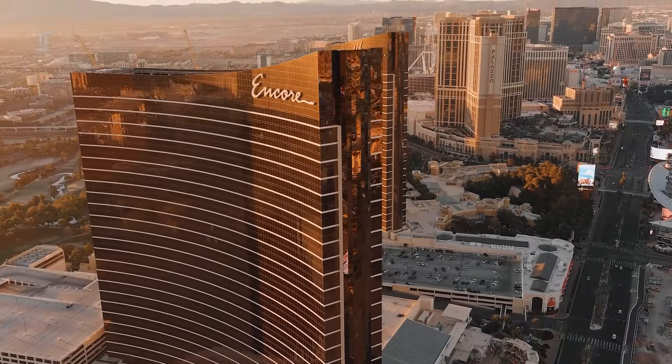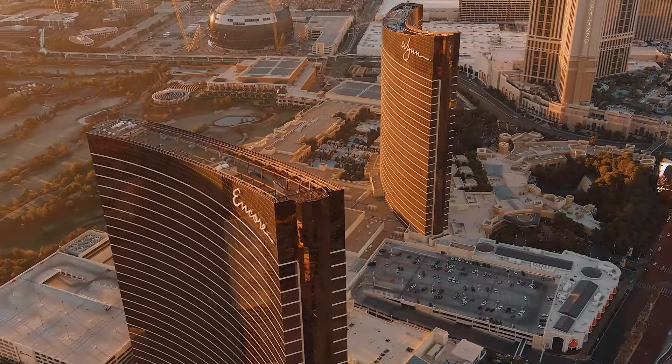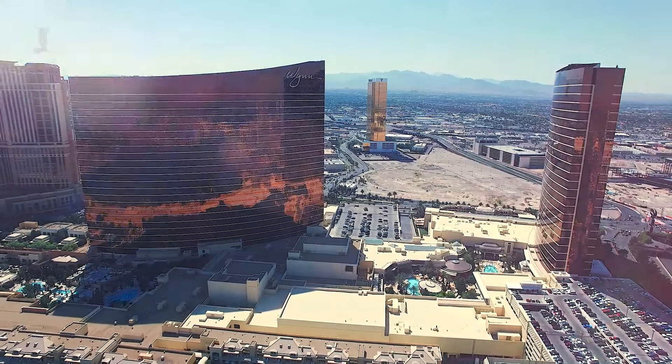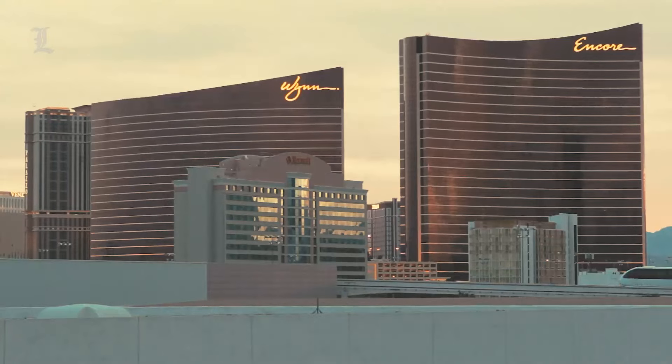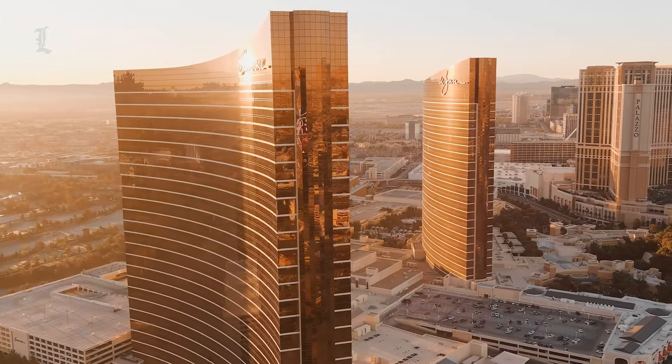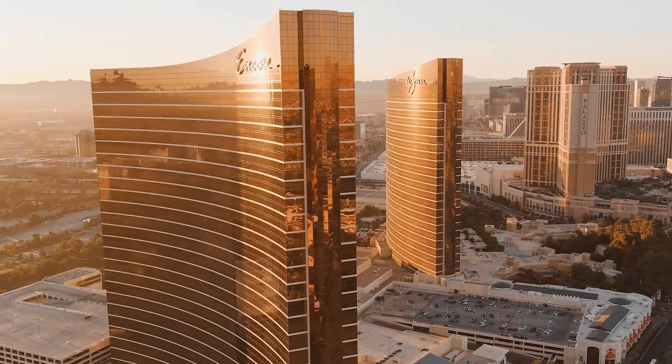Wynn Las Vegas and Encore Las Vegas are two hotels on the Strip that have made a huge name for themselves. While they are both located on the same property and the construction of their buildings are virtually identical, there are a myriad of differences separating the two properties.